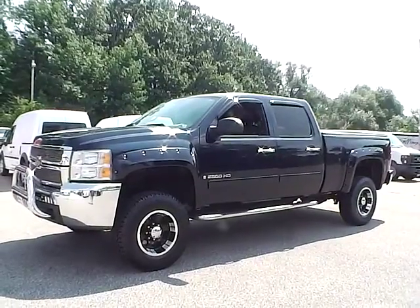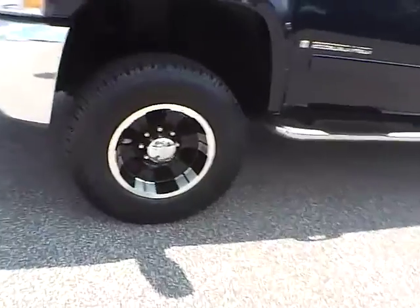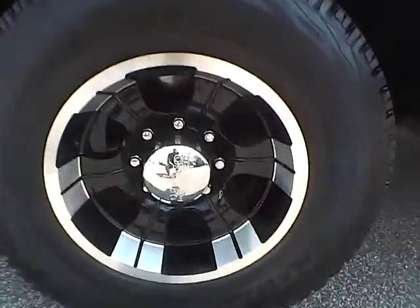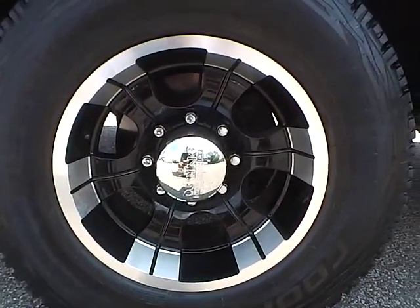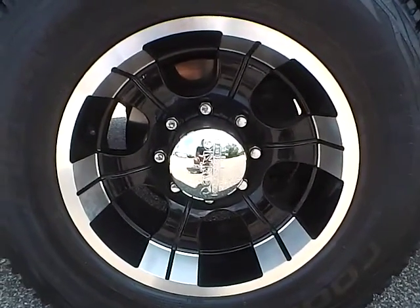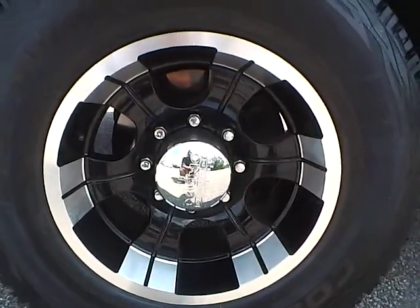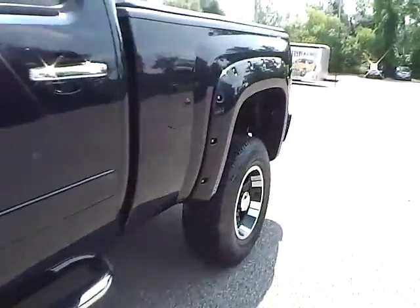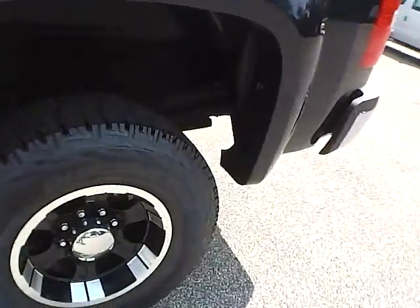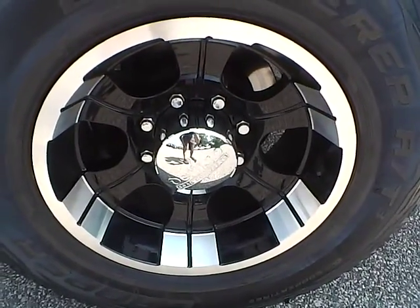So let's take a look at the exterior of the vehicle. Up front we have Cooper tires on 17-inch wheels. As you can see, there are no curb rashes or scratches. There are no dents or dings along the side of the vehicle. This is for the back wheel — no curb rashes or scratches as well.